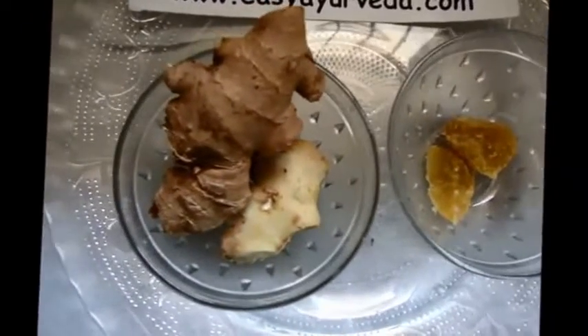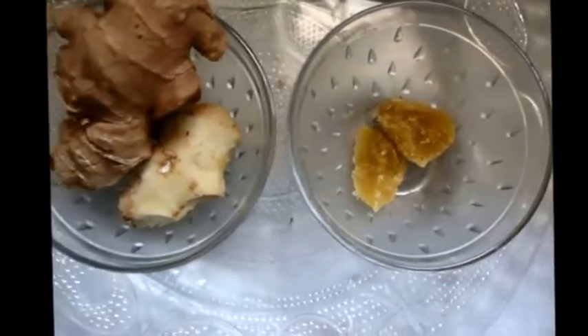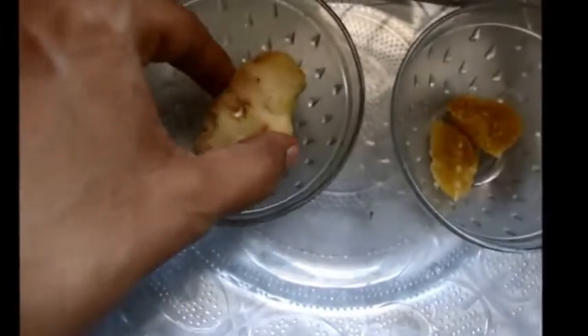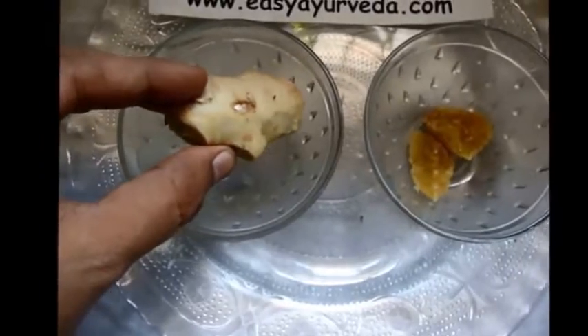For this purpose we are taking fresh ginger and one-year-old jaggery. First we have peeled the skin off the ginger. Now we are going to crush it to extract the juice. We have crushed the fresh ginger and extracted the juice. Now we are going to add a little jaggery to it.